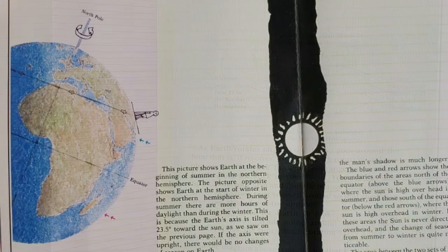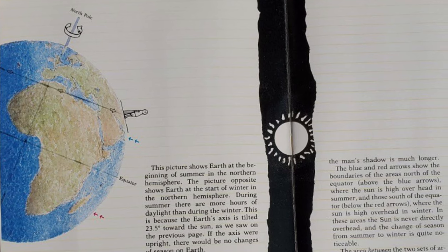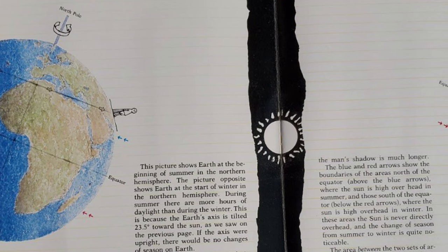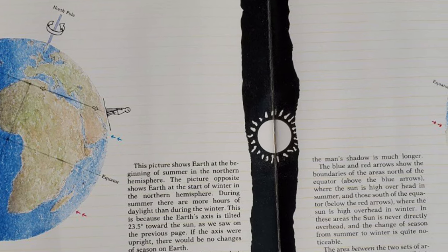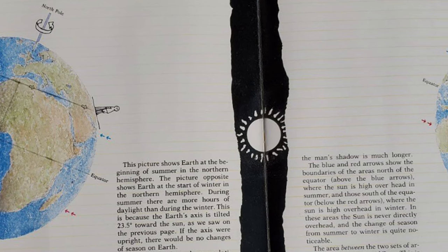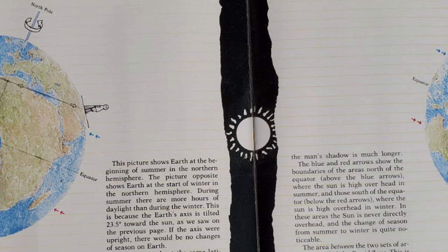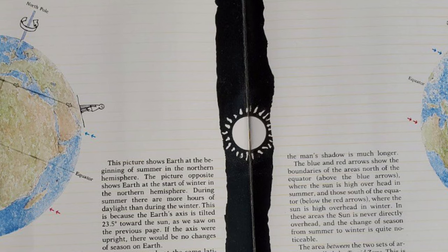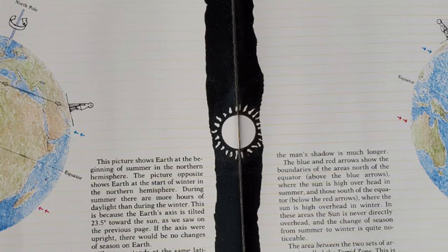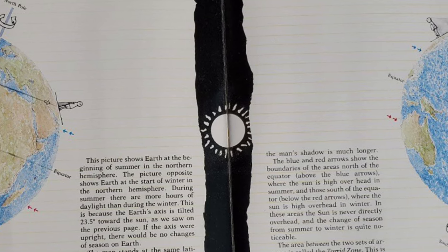This picture shows Earth at the beginning of summer in the Northern Hemisphere, and the picture on the opposite shows Earth at the start of winter in the Northern Hemisphere. During summer, there are more hours of daylight than during the winter because the Earth's axis is tilted 23.5 degrees towards the Sun. If the axis were upright, there would be no changes of season on Earth. The man stands at the same latitude in both pictures. During summer, the Sun is nearly overhead — notice the man's short shadow. During winter, the Sun does not get nearly as high, and the man's shadow is much longer.